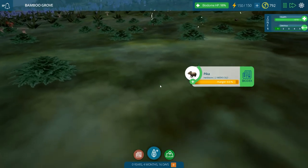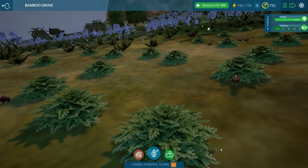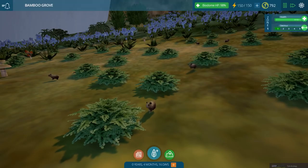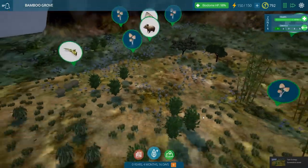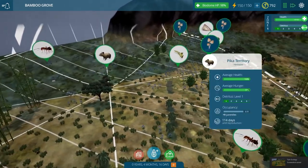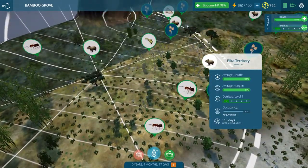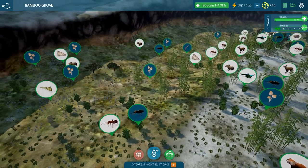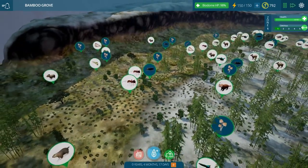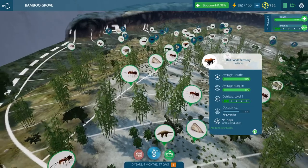It's a juvenile pika! Oh, it's so cute. I love this biome — it's so beautiful. And we have nine juveniles over here too. I wonder how long it'll take before those juveniles grow up, but we'll let our pika territory gently continue spreading. That gets us closer to the red panda babies too — that would be so cool!